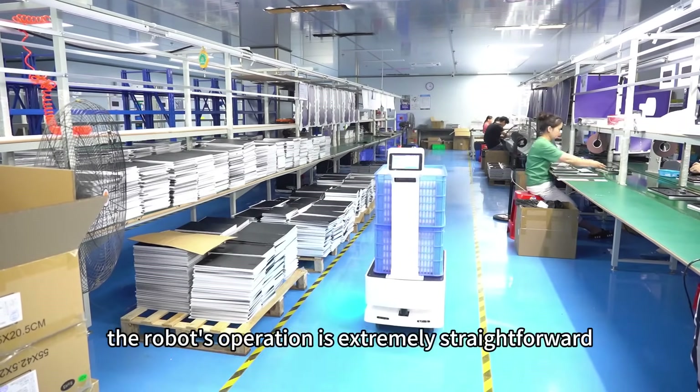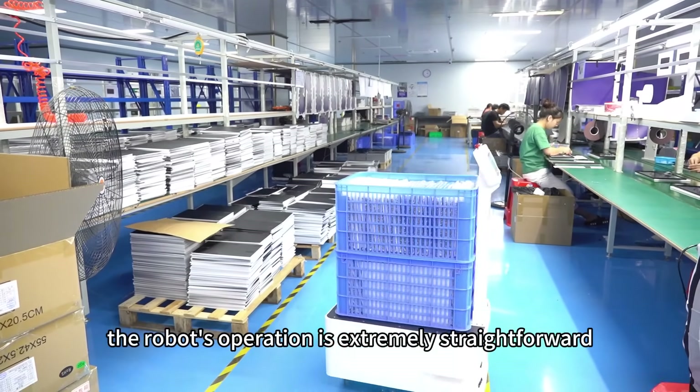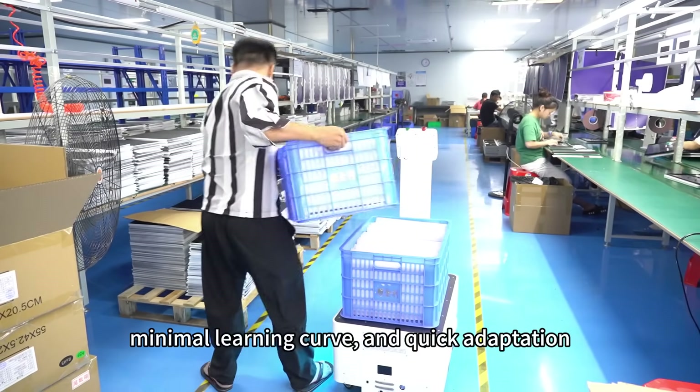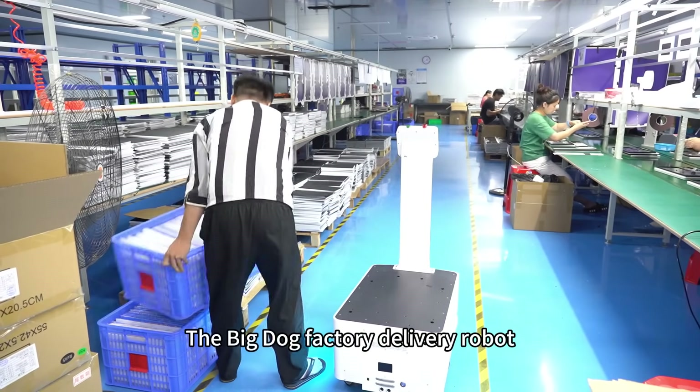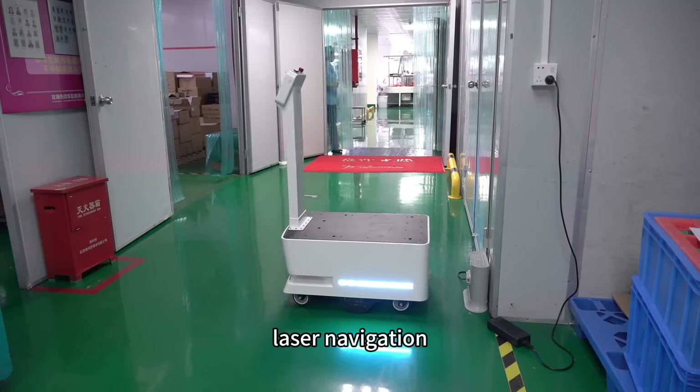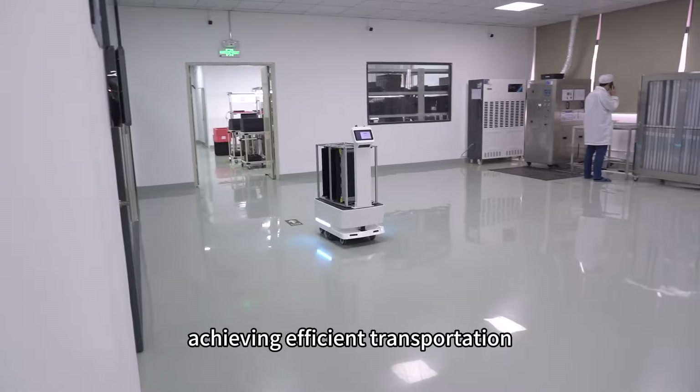Additionally, the robot's operation is extremely straightforward, with one-click automatic distribution, effortless use, minimal learning curve, and quick adaptation. The Big Dog Delivery Robot features autonomous obstacle avoidance, laser navigation, and self-charging capabilities, achieving efficient transportation.